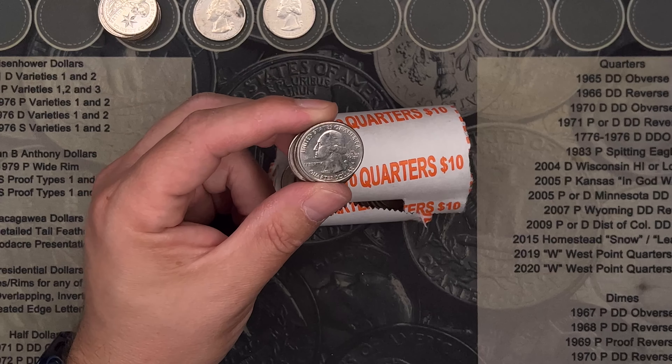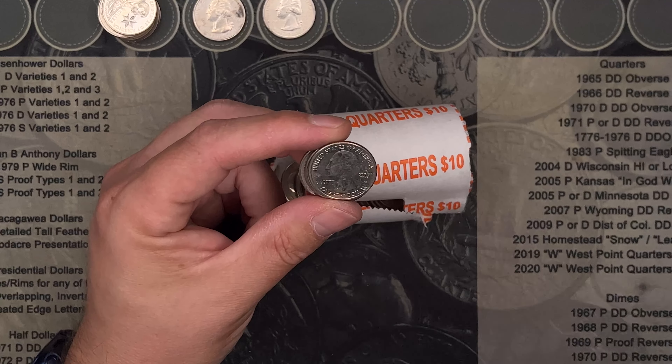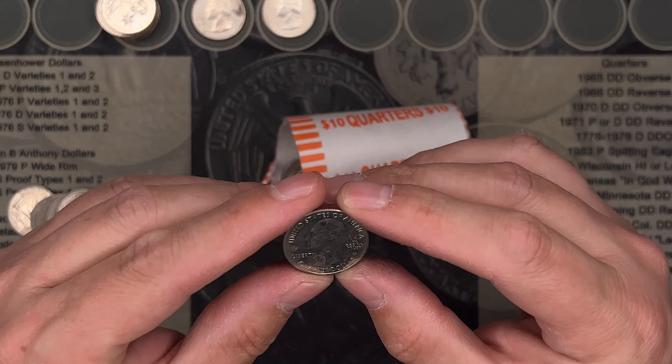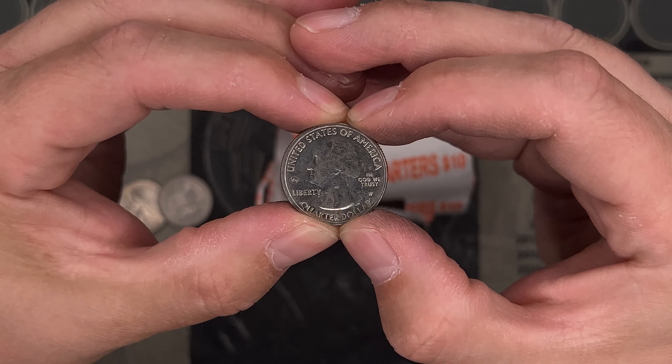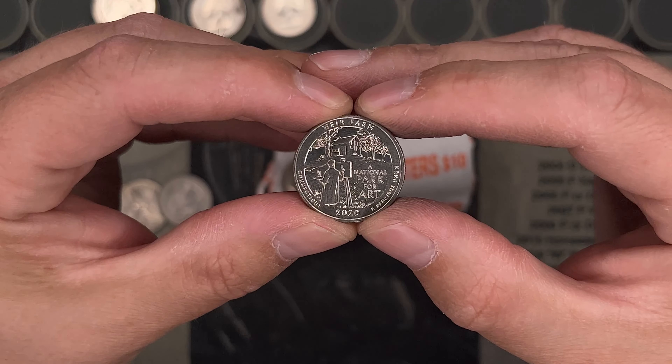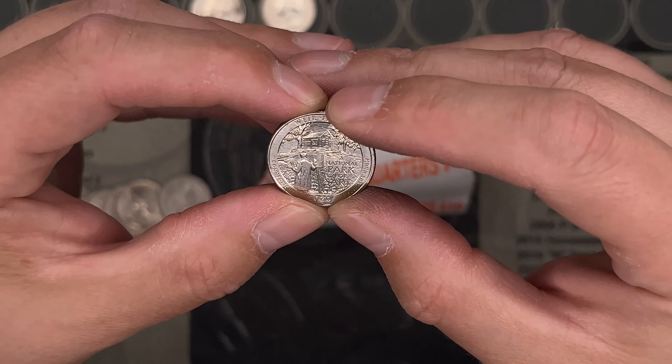I don't believe it. W number three of this box. It's another 2020 V75 — you can see the V75 right over there. And it's a Weir Farm. Unbelievable.